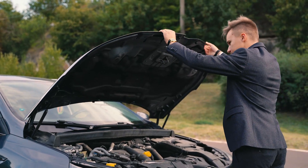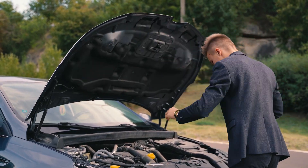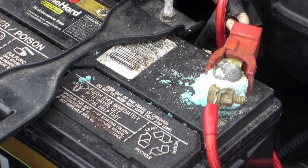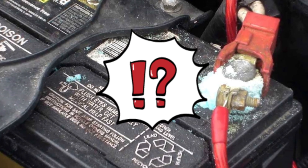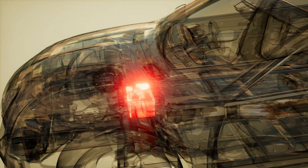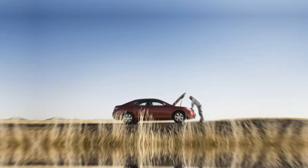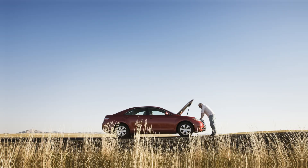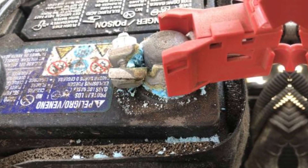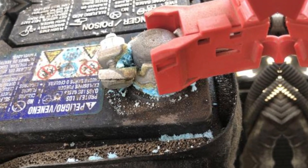When you've opened your car hood, you've undoubtedly seen a white-blue substance on your battery terminal at least once. For your car to run smoothly, the battery is essential. It regulates devices that use electricity, such as the air conditioner, radio, headlights, and ignition. It can be embarrassing for many people to have a car stall in the middle of the road. What causes battery terminal corrosion, then, and how can it be avoided? Let's find out.